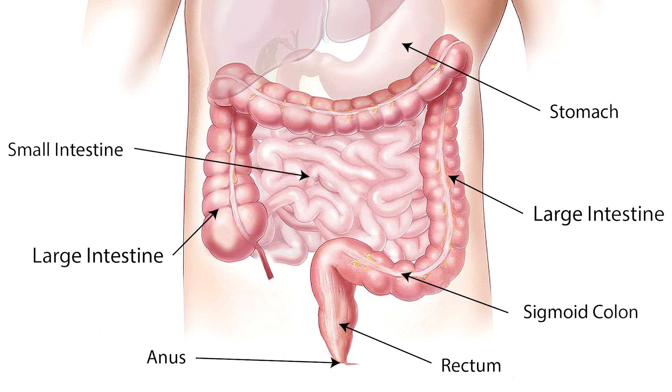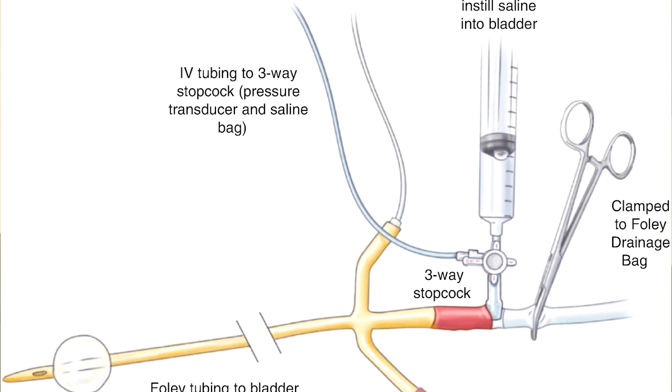I'm going to ask the nurse to do something called a bladder pressure. Abdominal compartment syndrome occurs when fluid rapidly builds up in the abdomen causing high pressures. This can happen after abdominal surgery, trauma, or even pancreatitis. As pressures rise, it compresses all of the abdominal organs, including the bladder. One way to test for this is by measuring the pressure inside the bladder — if it's high, I'm going to be calling general surgery tonight.